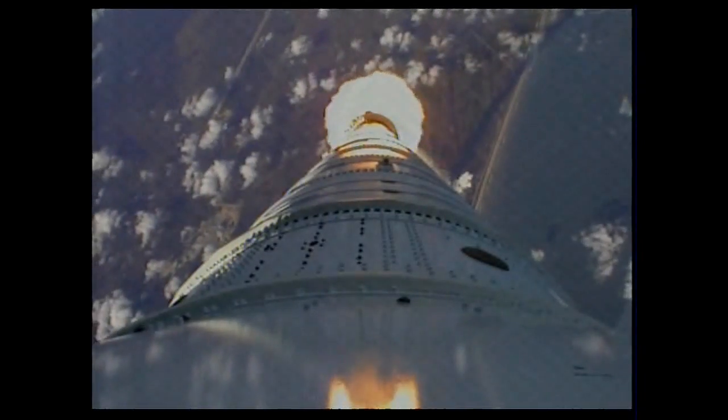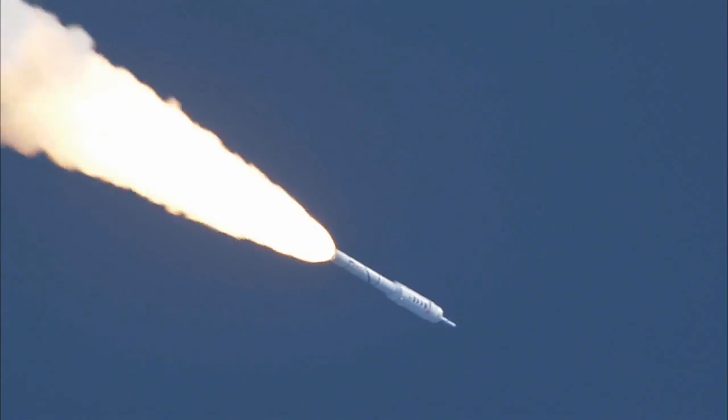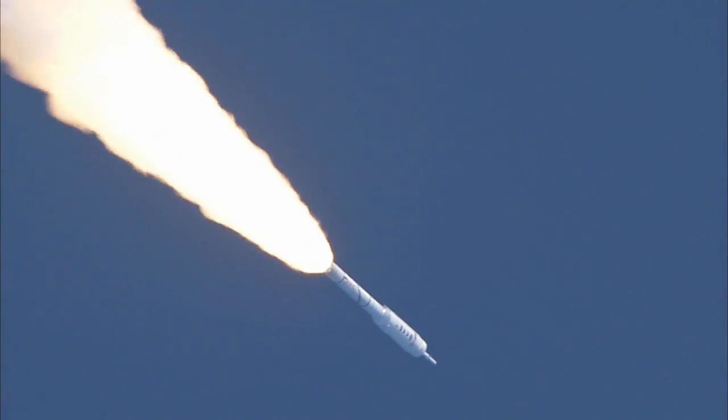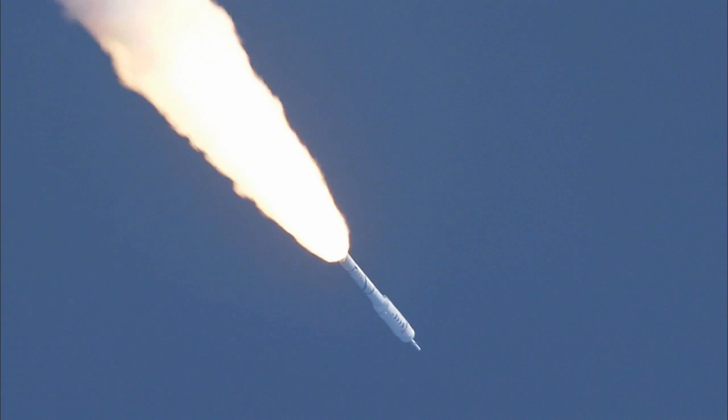We passed Mach 1 and we're now passing Max-Q. We have our Max-Q System ID maneuver, PTI engaged.